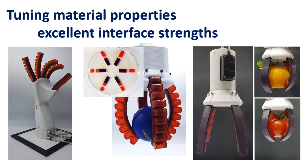Doing so, materials with different properties can be combined, as seen in biological hands that consist of different materials, from soft to stiff ones.